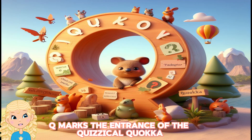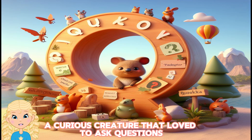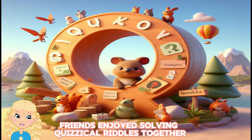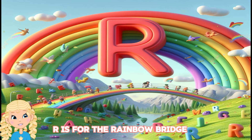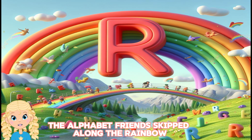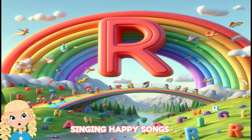Q marks the entrance of the quizzical Quokka, a curious creature that loved to ask questions. The alphabet friends enjoyed solving quizzical riddles together. R is for the rainbow bridge, connecting the alphabet hills with vibrant colors. The alphabet friends skipped along the rainbow, singing happy songs.